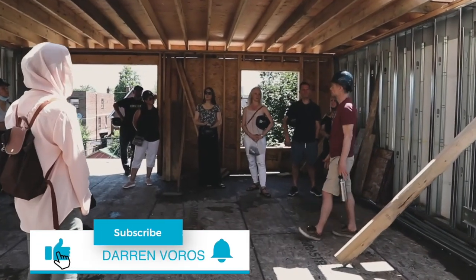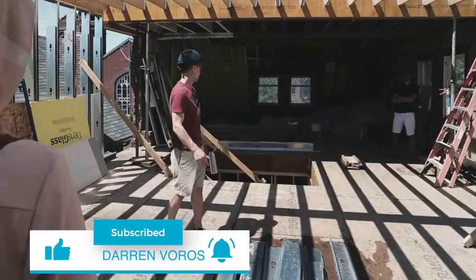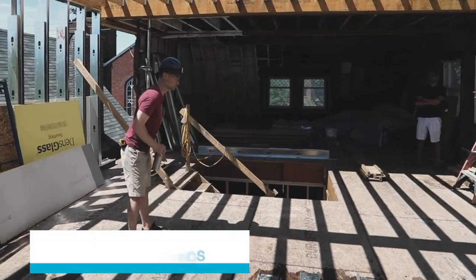Hey, what's up? Darren Voros here. My mission is to help a thousand people create a million dollars in net worth with real estate investing. Subscribe not to miss what's coming.